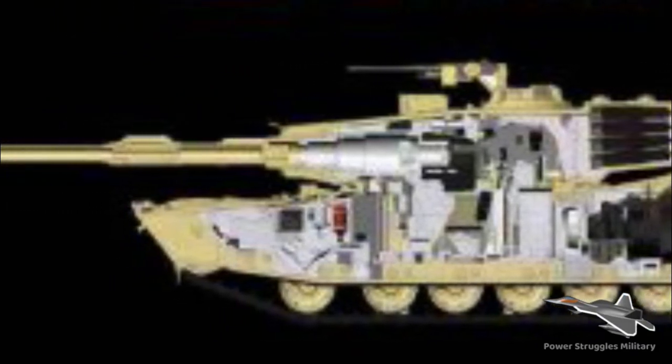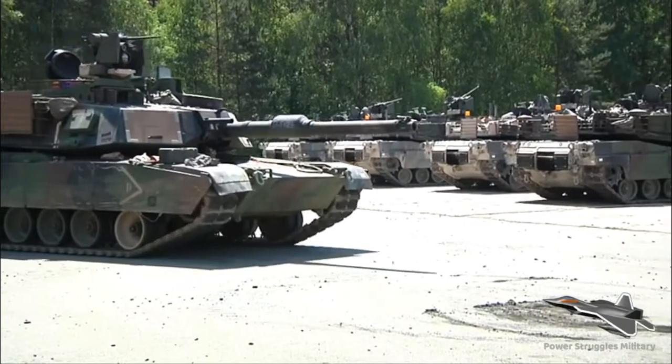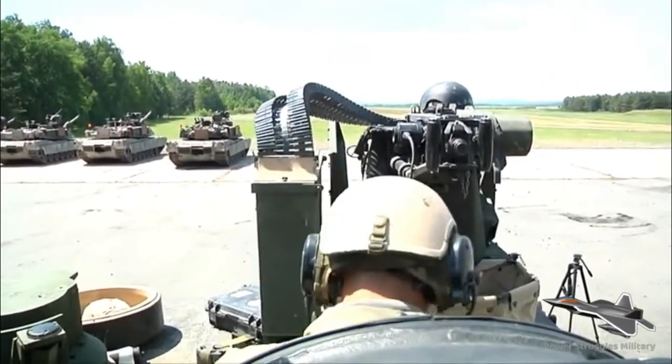AbramsX is pointing towards a hybrid future. The AbramsX is powered by a hybrid power pack that reduces total tank weight for increased mobility and ease of transport, providing the same tactical range as the M1A2 Abrams with 50 percent less fuel consumption.